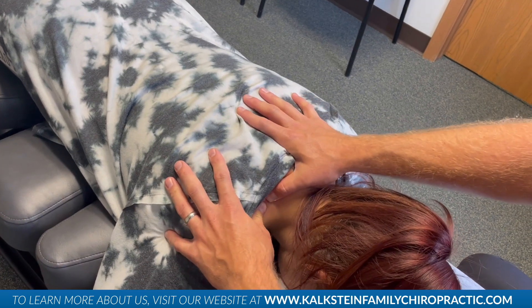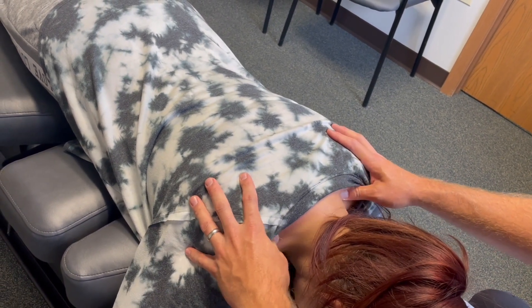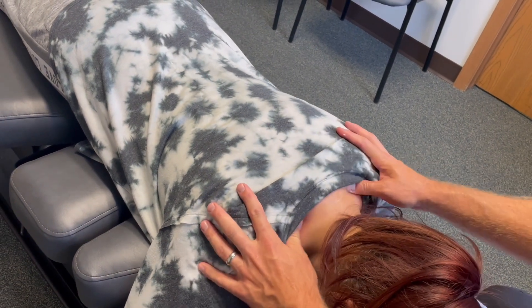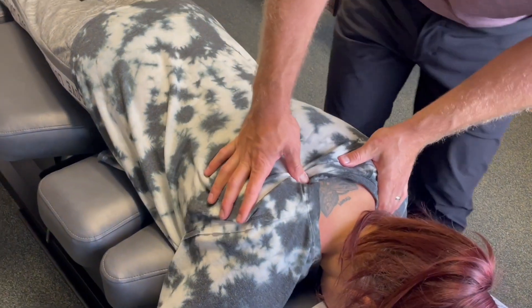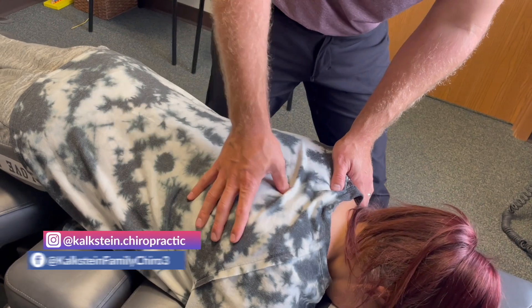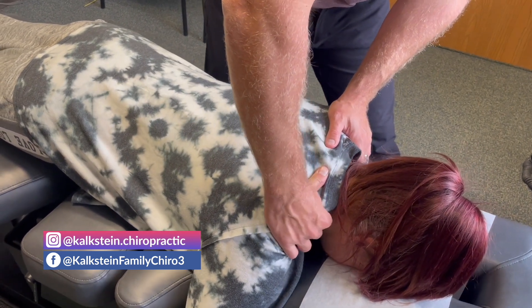Just a little extra soft tissue work into her shoulders. One of the things we do differently in this office — we're not just adjusting you and sending you on your way. We're working on the soft tissue, the muscle tightness, and the inflammation, trying to address everything and treat the problem every way we possibly can. It's firm pressure — not so much that you're jumping off the table, but we're hitting the muscles that are causing the problem. She's tight through her shoulder blades, which could be locking up the shoulder blade and affecting the nerves of the brachial plexus. Take a deep breath in, exhale all the way out.